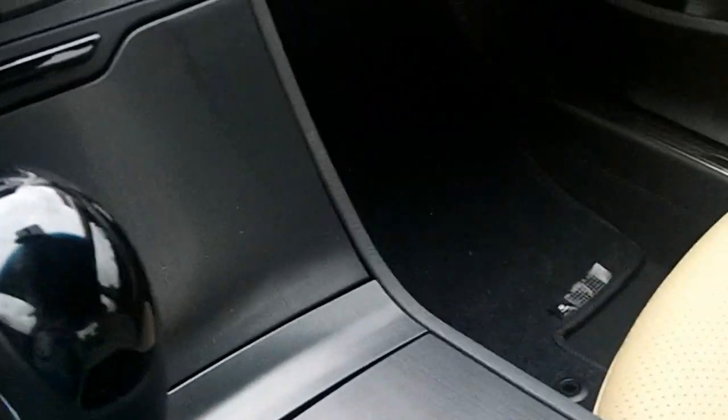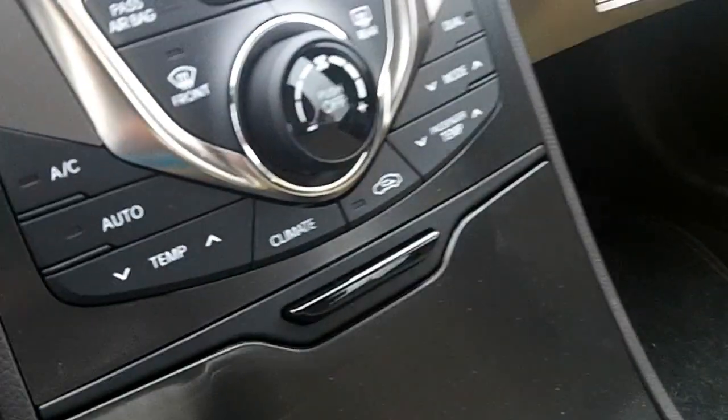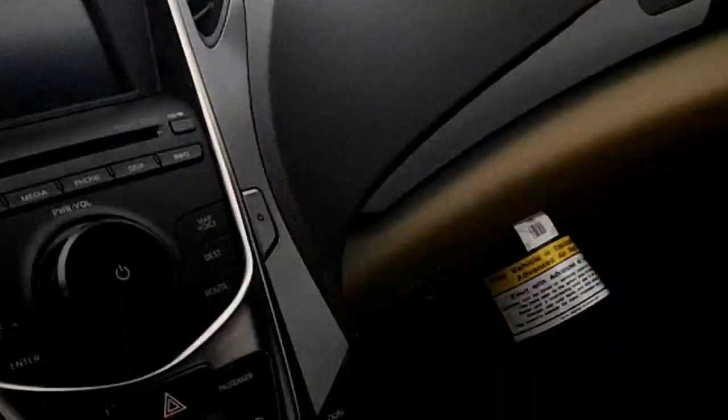It's got a six-speed automatic transmission with manual shiftability. Use your auto-dimming home link review mirror. Use your visors.